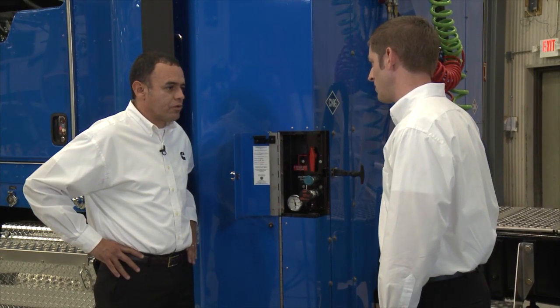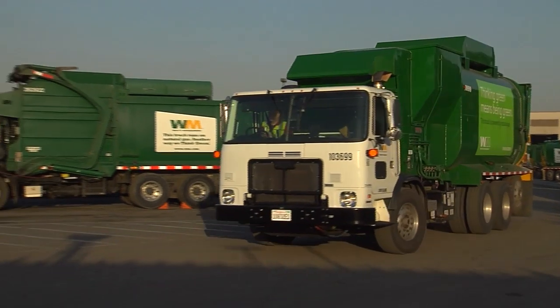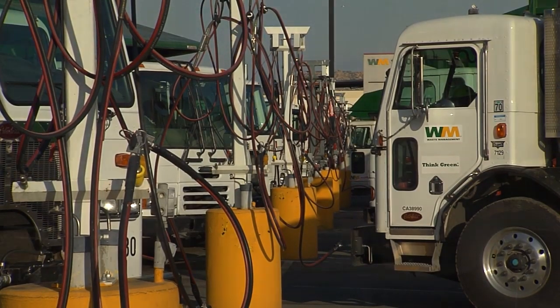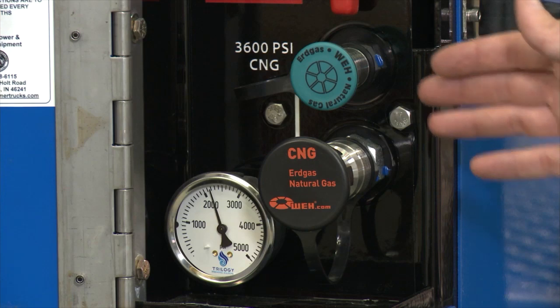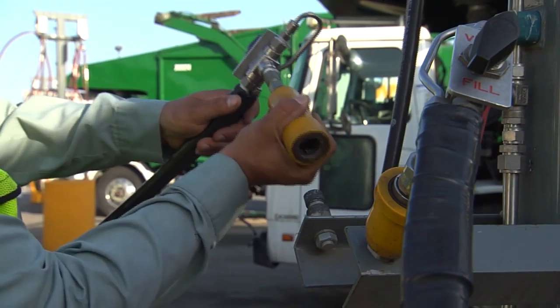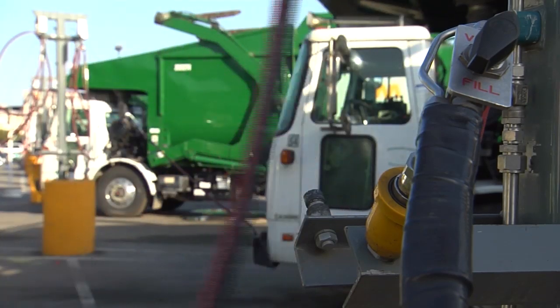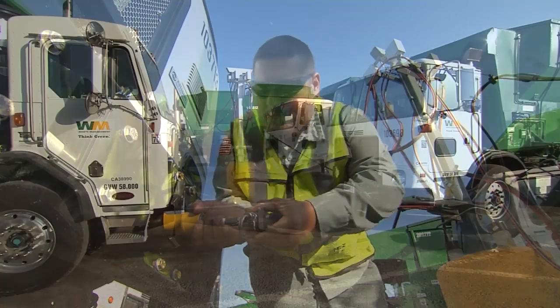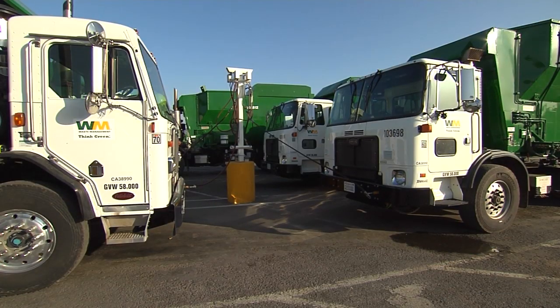Let's talk about the refueling process, starting with CNG. There are two separate ways you can fill. One is a slow or time-based fill; the other is a fast fill. The slow time-based fill is for applications where you return home every night and the vehicle has time to sit for four to eight hours. You typically will use the small receptacle. When you get back in the evening, you plug the vehicle into the system, and overnight it will gradually raise the pressure of the tanks back up to 3600 psi.